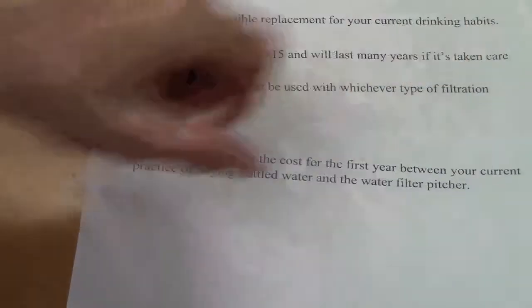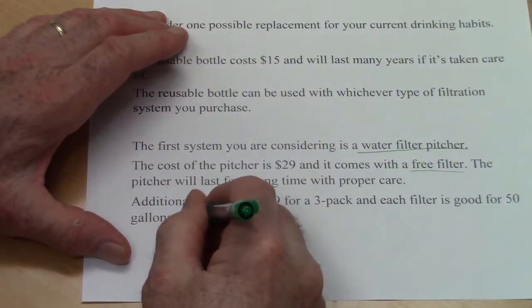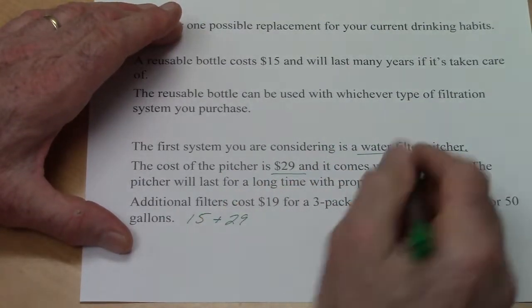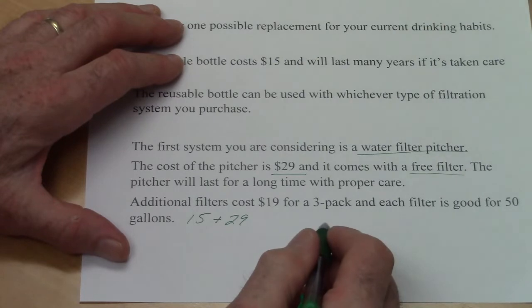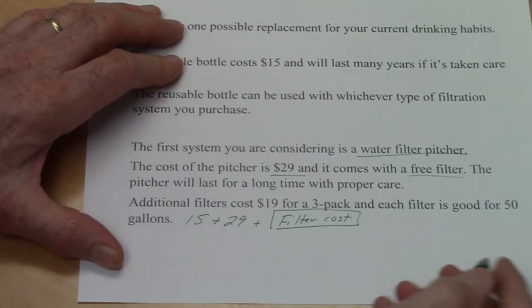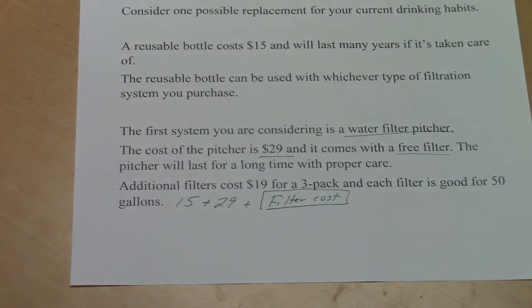Here are the first-year prices — that's what the question asks for. For the first year, the reusable bottle is $15, the pitcher is $29, and you get a free filter with the pitcher. We'll add the filter cost as a variable, since it depends on how many gallons you use. The filter lasts 50 gallons, so we need to calculate how many gallons we use in a year.